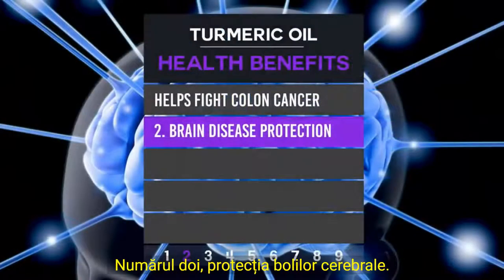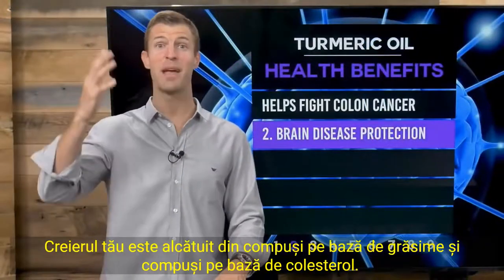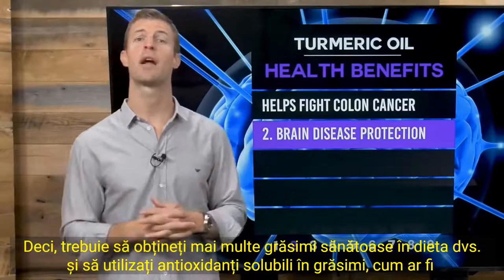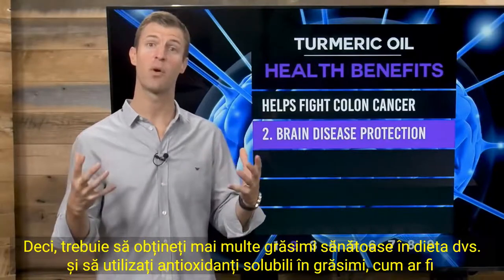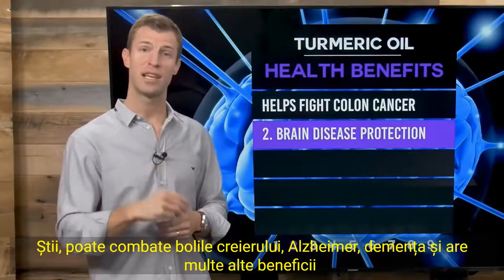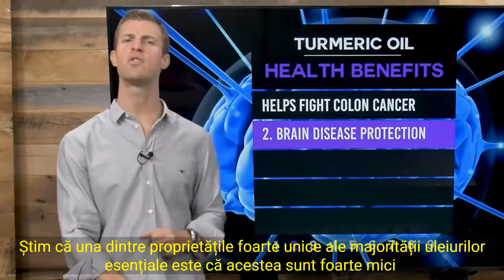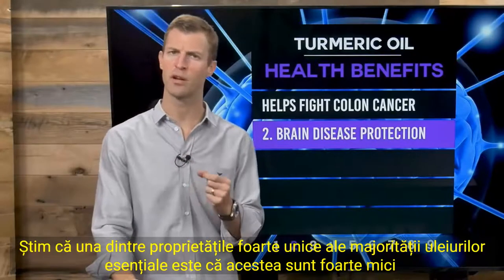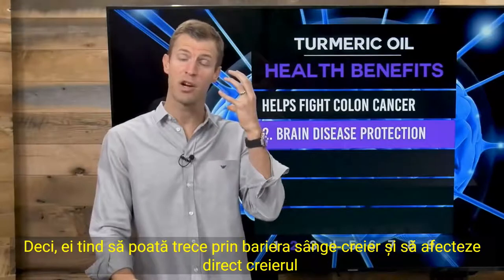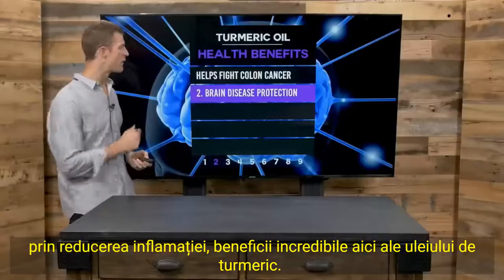Number two: brain disease protection. You want to be using fat-soluble compounds because your brain is made up of mostly fat-based and cholesterol-based compounds. You need to get more healthy fat in your diet and use fat-soluble antioxidants like those found in turmeric essential oil. It can fight brain disease, Alzheimer's, and dementia. One unique property of most essential oils is their very small molecular structure, allowing them to pass through the blood-brain barrier and reduce inflammation directly in the brain.